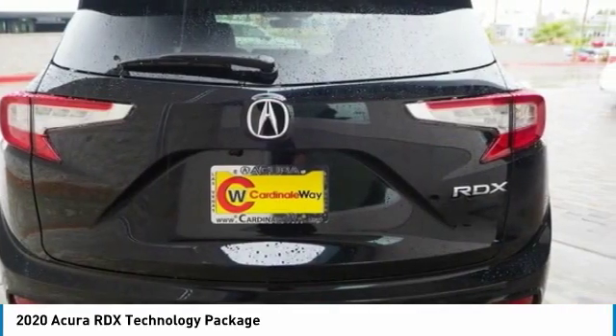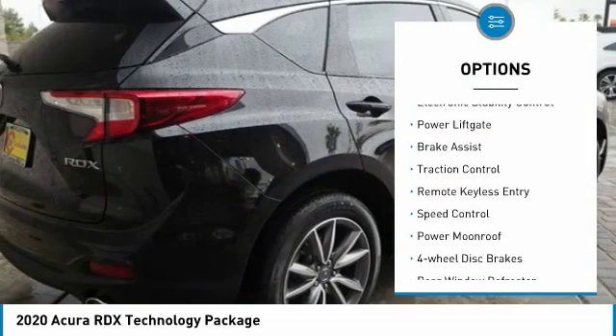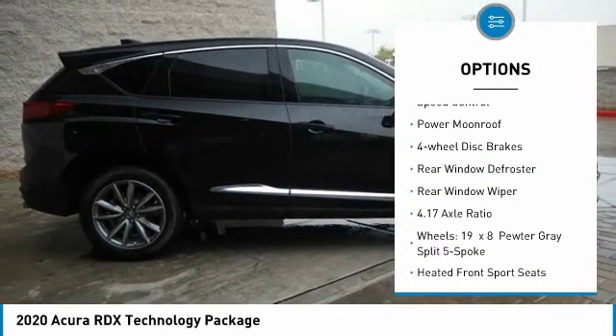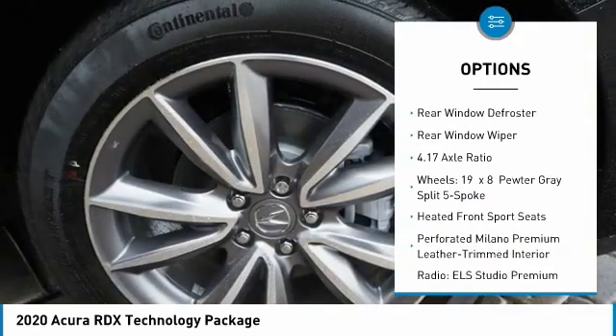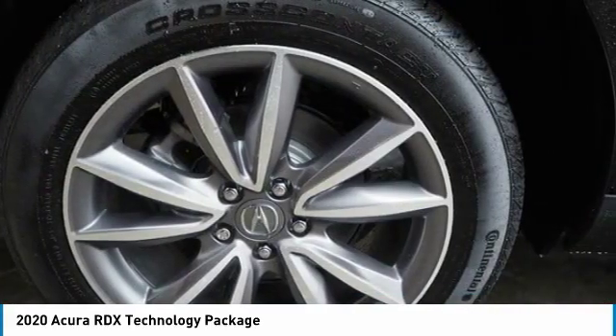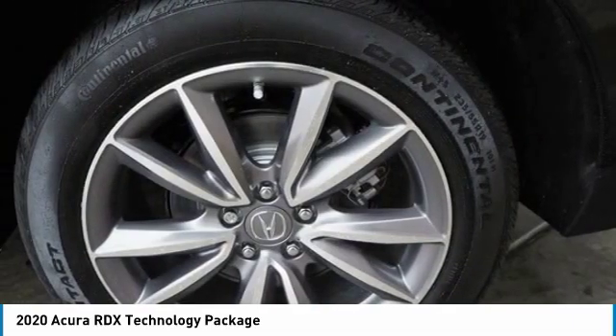Here are some of this vehicle's great options: electronic stability control, power lift gate, brake assist, traction control, remote keyless entry, speed control, power moonroof, four-wheel disc brakes, rear window defroster, and rear window wiper.